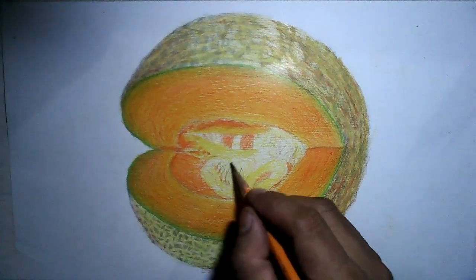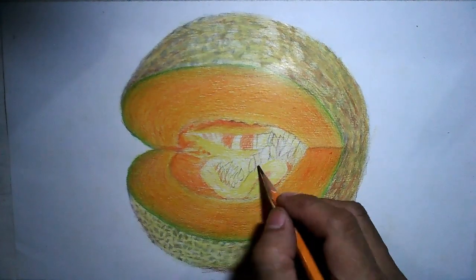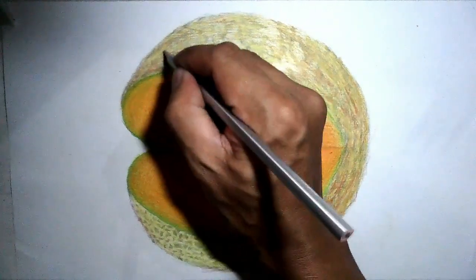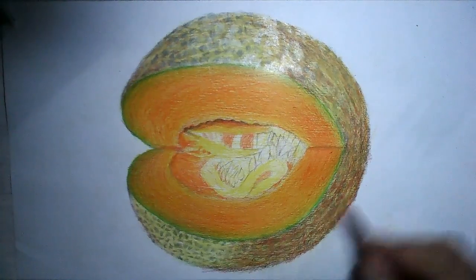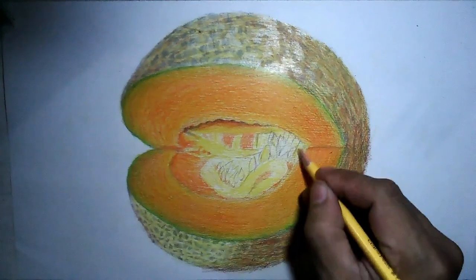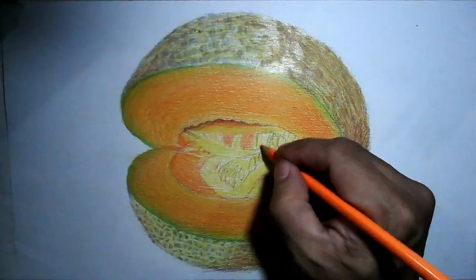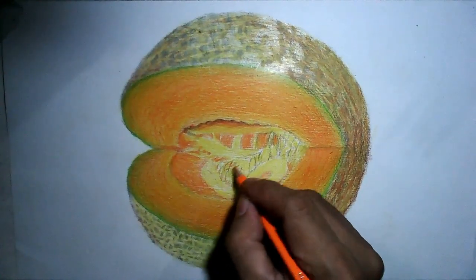Number ten: promotes hair growth. Melons, particularly cantaloupes, are a good source of beta-carotene, which is converted to vitamin A inside the body. This vitamin A is vital for healthy hair and normal hair growth. Number eleven: prevents hair loss. Deficiencies in B vitamins are also responsible for causing hair loss. Melons like cantaloupes are rich in B vitamins like folic acid and inositol, which help prevent hair loss and promote hair growth.